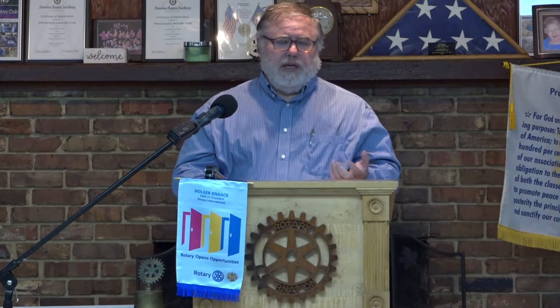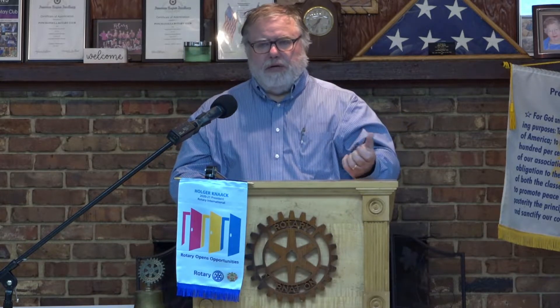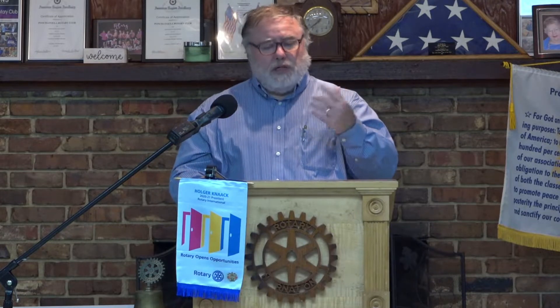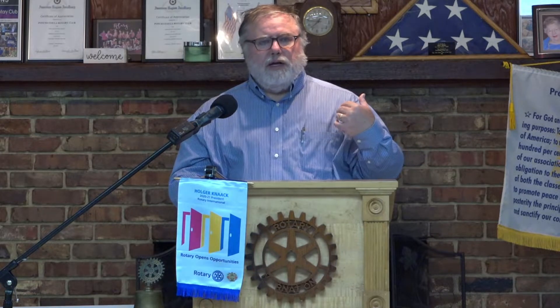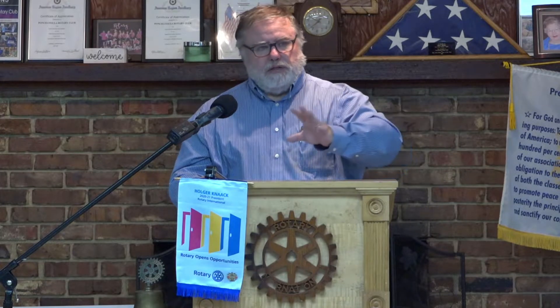There are a couple different library cards you can get. You can get a regular library card where you come into the branch and bring your identification, like a driver's license with a current address. The regular card allows you to check out any of the materials in the building and take them home, and gives you access to all of the electronic materials that we have.